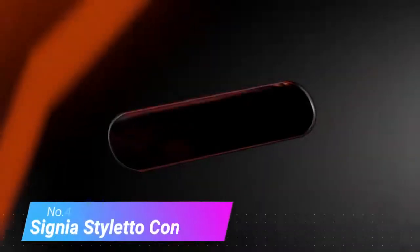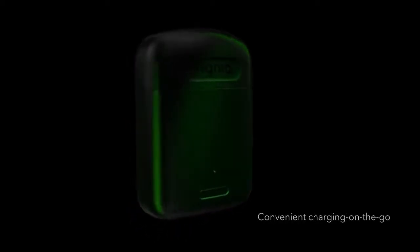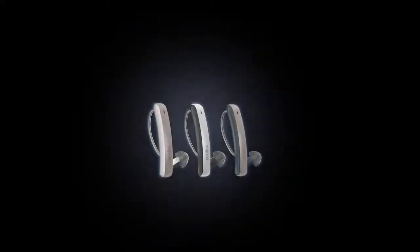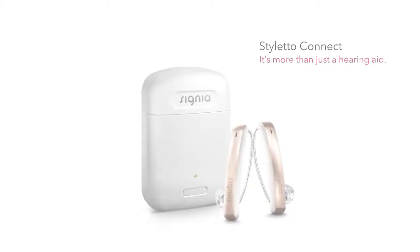Number 4: Signio Styletto Connect. These hearing aids double as high-tech earbuds that allow you to stream TV, music, and telephone calls. They're meant for people with mild to moderate hearing loss and provide a natural hearing experience with clear, clean sound. They come with a lithium-ion charging case that provides four days of streaming without the need to recharge. They pick up and process the sound of your own voice separately, making it sound as natural to you as it does to others. The mic control app for iOS or Android allows you to change and personalize your settings.